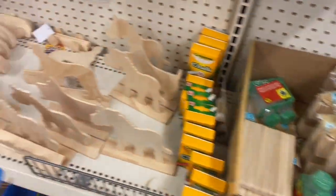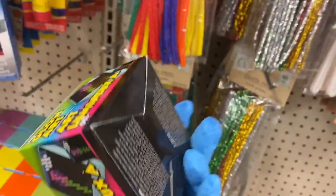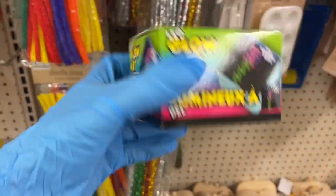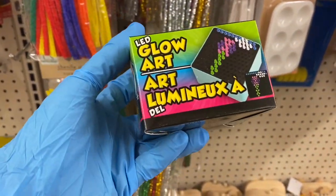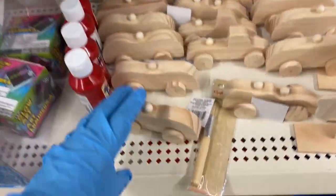Down here you have wood cutouts. This reminds me of Light Bright — but this is the mini Dollar Tree version called Glow Arts. You put the little pegs in and they light up. I remember that from when I was a kid.